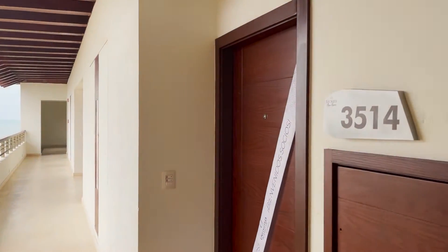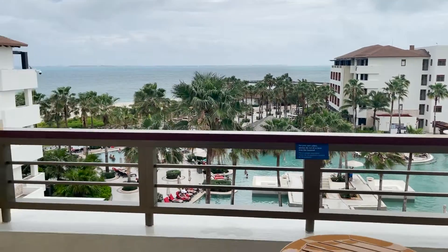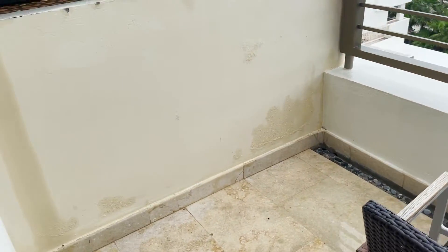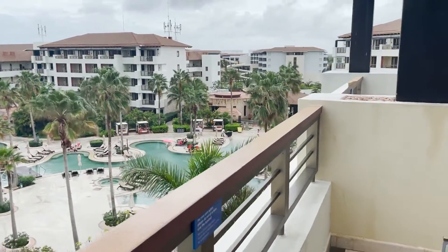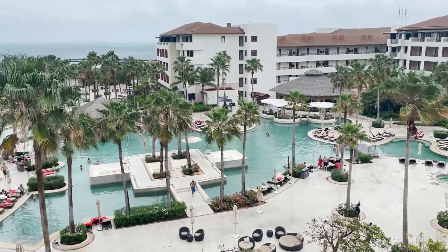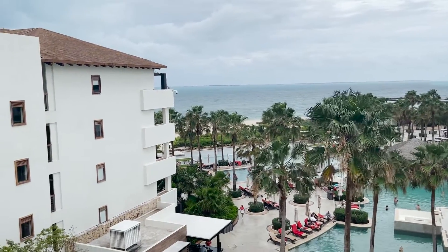Hi everybody. Today we are checking out a partial ocean view junior suite at the Secrets Resort, Secrets Playa Mujeres, in the Cancun area of Mexico. We'll be showing you the full room tour, and in other videos we'll be showing you the entire property, including the property next door, Dreams Playa Mujeres, and our thoughts on the resort complex in general.